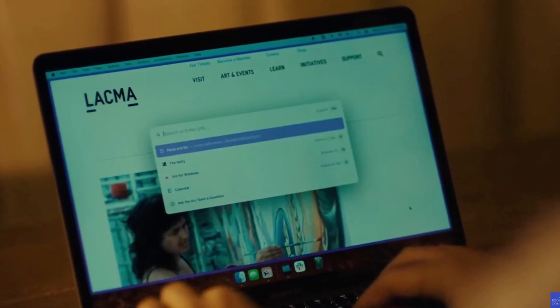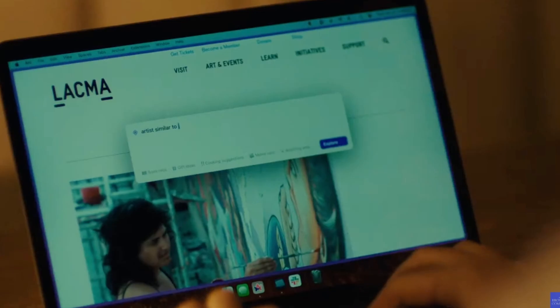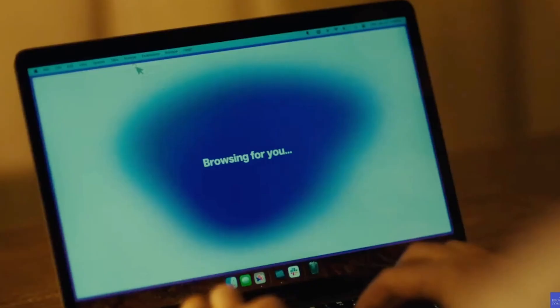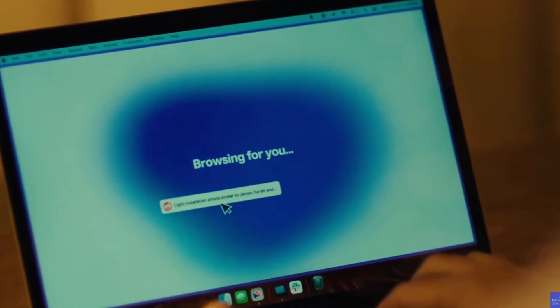They did a bit of a Steve Jobs announcing the iPhone callback. It's a web browser, a search engine, and even web pages themselves, all in one. Basically, they continue to do this mission of: you tell Arc what to do and it will go out on the internet and do it for you.